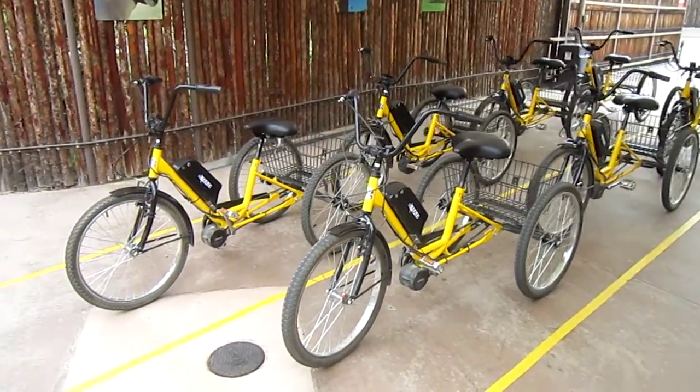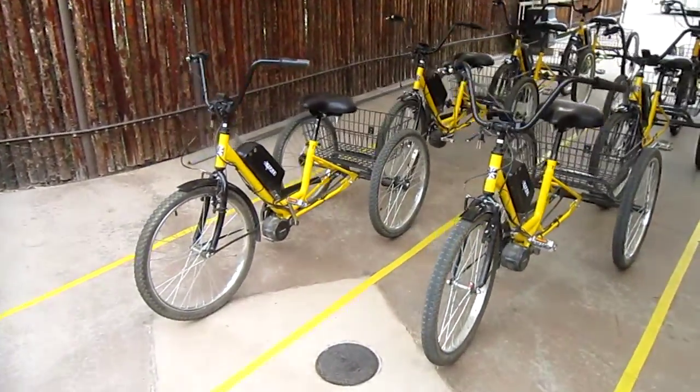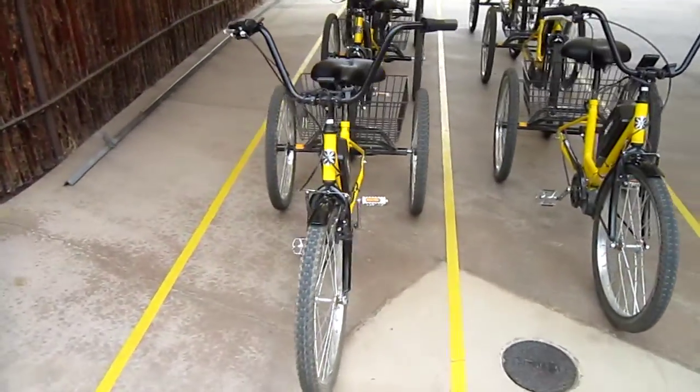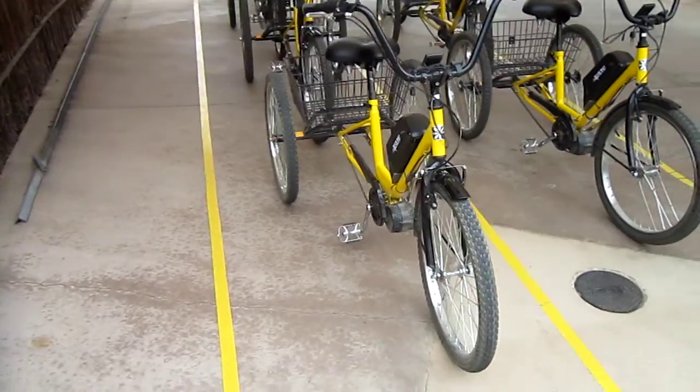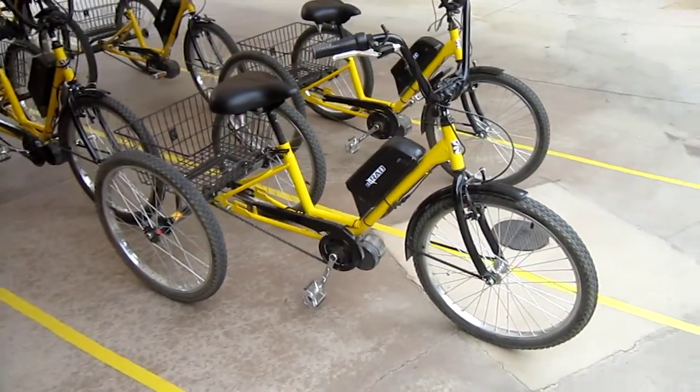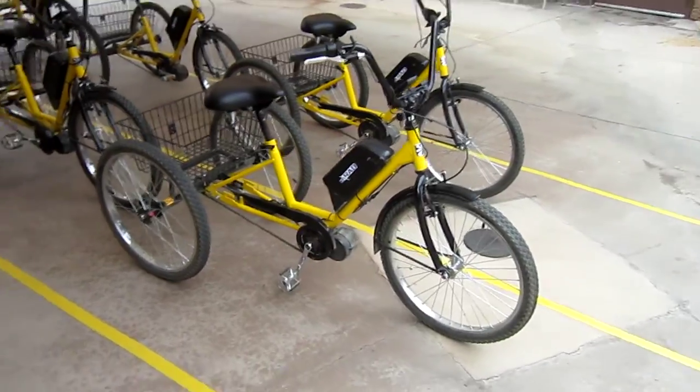We've got big excitement today. We're here at the San Diego Wild Animal Park, and we're going to experience their new trike safari. Matt and Mazin over at Electric Bike Central in Little Italy are responsible for helping them put these babies together. Let's check them out.